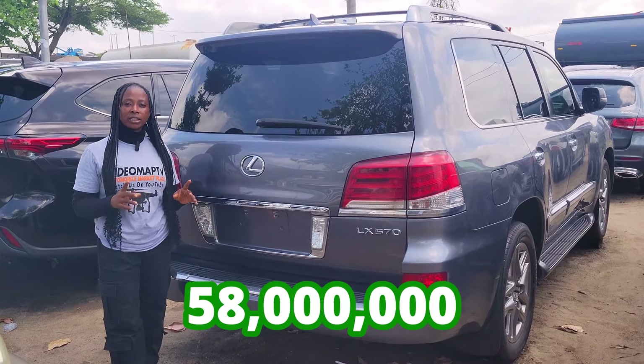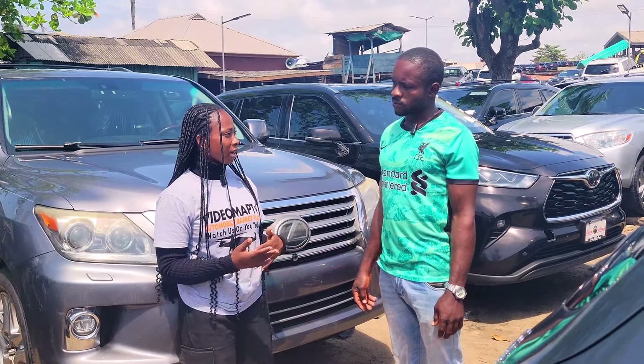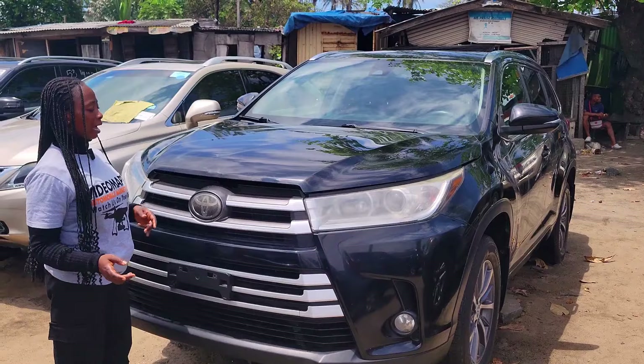This car is going for 58 million naira, it is slightly negotiable. Do you buy and swap cars? No.